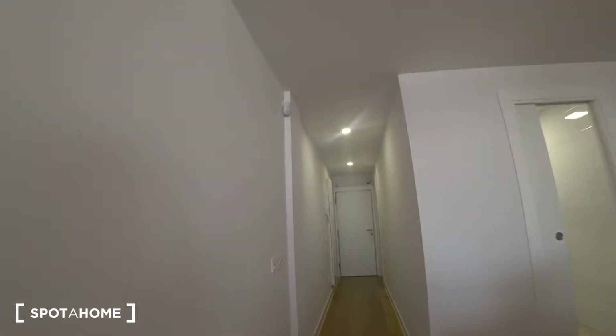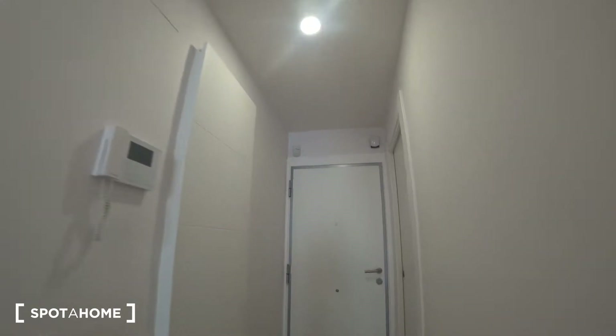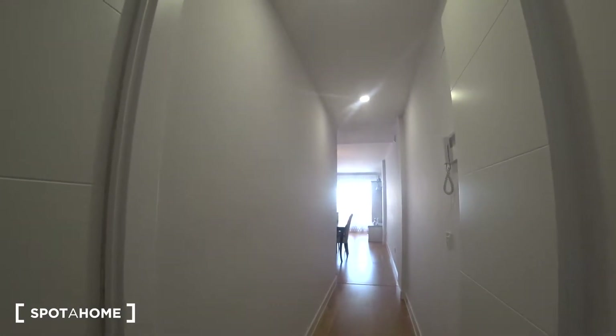This is the main door. As you can see, everything is very high quality furniture. And we find this little corridor, and here on the left this pocket door that connects directly with the kitchen, which we will see later.